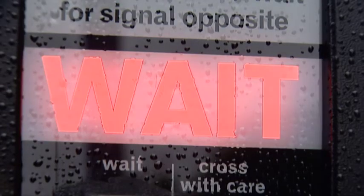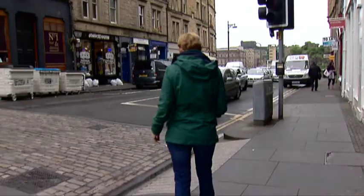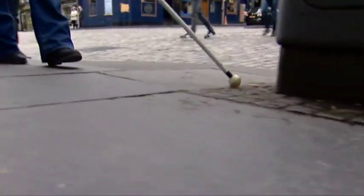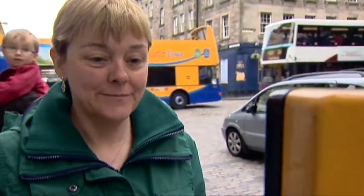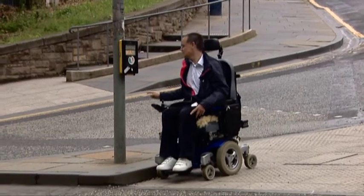When crossing a busy road, pressing the button and waiting for the lights to change couldn't be simpler. But if you're blind, trying to find that button to press can be your biggest challenge. And for some wheelchair users, trying to reach the button can be your biggest problem.